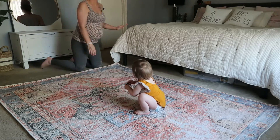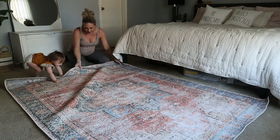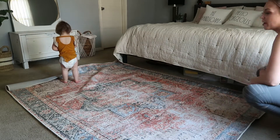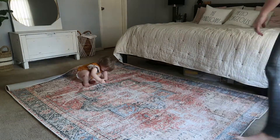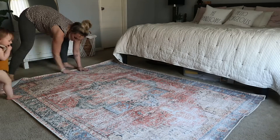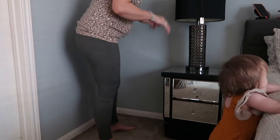Here it is, y'all — oh my gosh, I'm so excited! I love this rug. I just love rugs in general; I've been wanting some in my house for so long. I'm so happy I finally got one, especially for our master bedroom. I love the way that it feels, I love all the colors in it, and it's seriously so perfect for this room and the vibe I'm going for. I just am so in love with it.